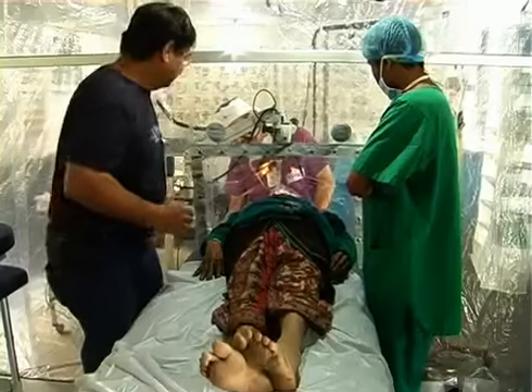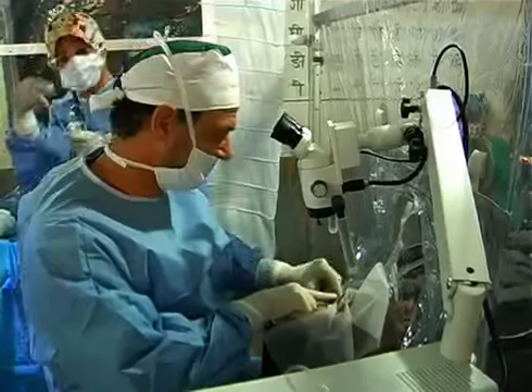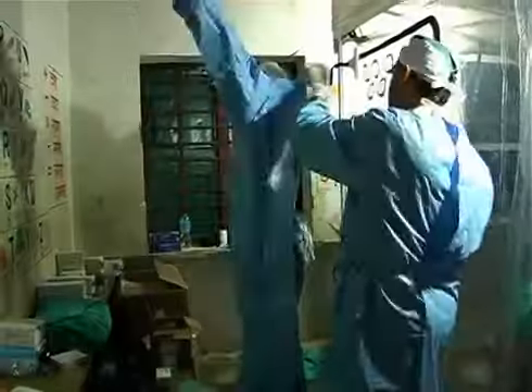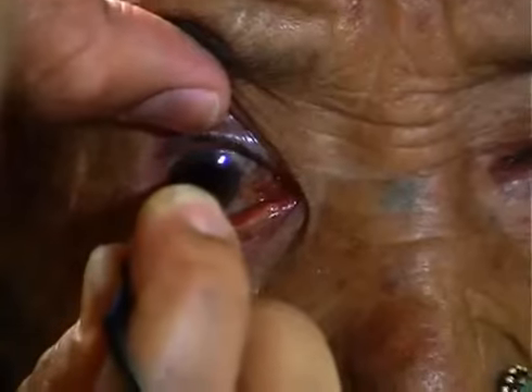The surgery room is actually a sterile bubble with a small opening for the surgeon's head and hands. This arrangement saves the need to perform a long sterilization process for the patient's whole body and facilitates the performance of complicated surgeries under difficult conditions.